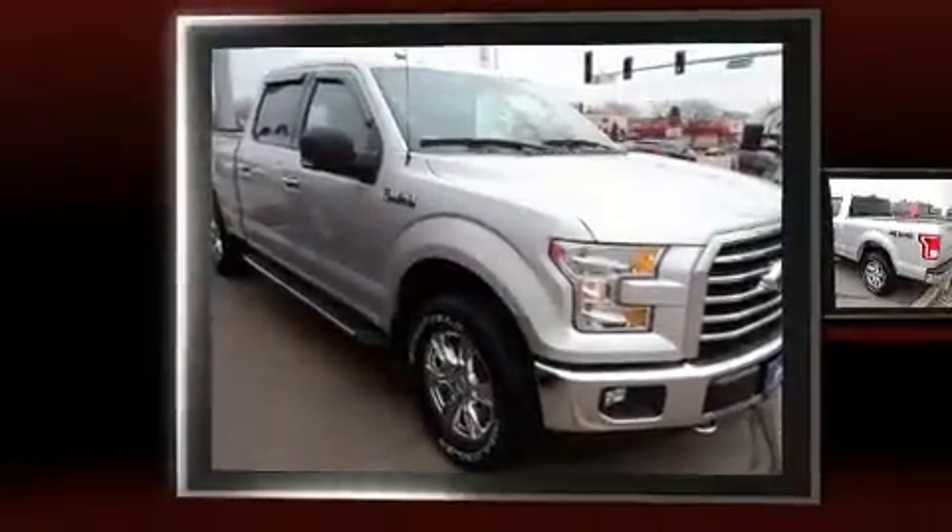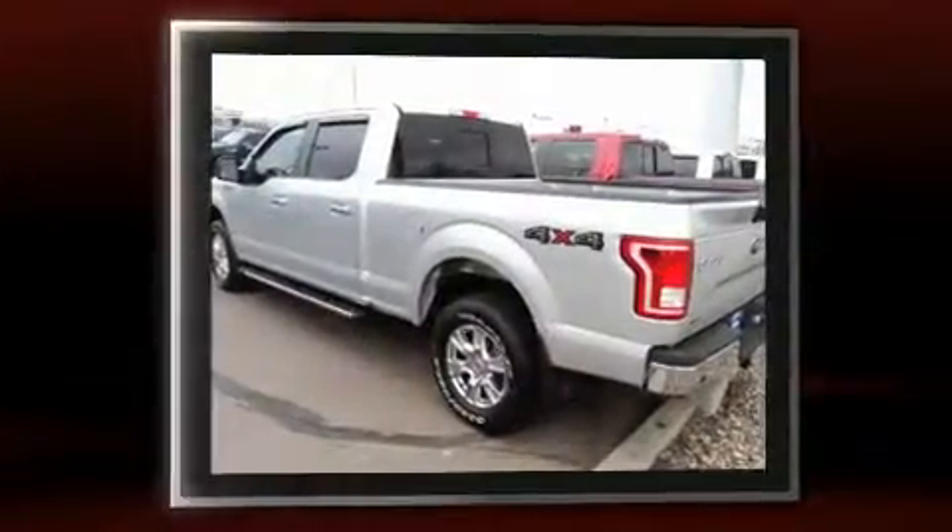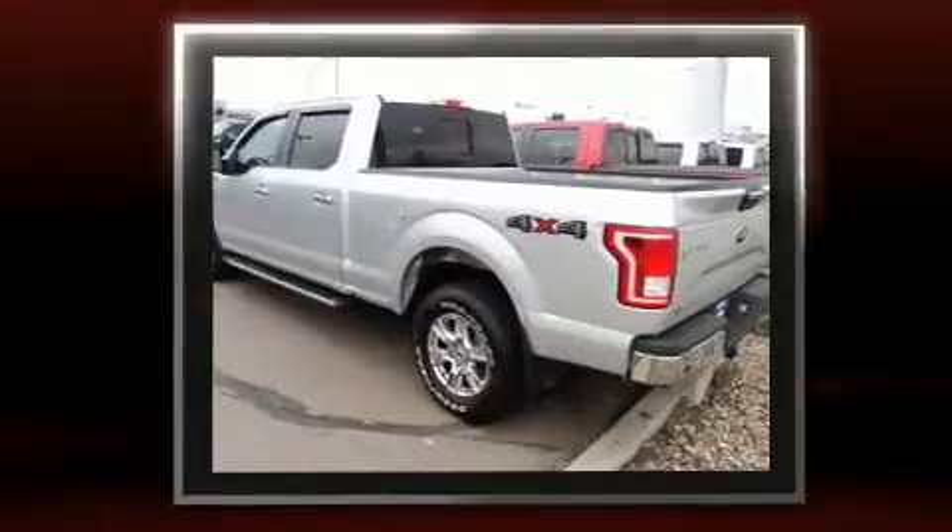Treat yourself to a test drive in the 2017 Ford F-150. With less than 2,000 miles on the odometer, this truck is a leading example of refined versatility in the full-size pickup segment.